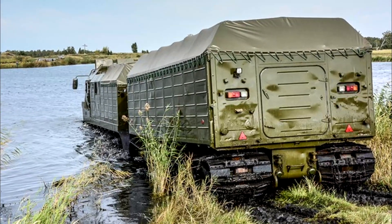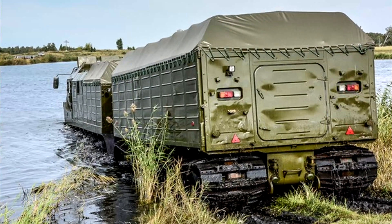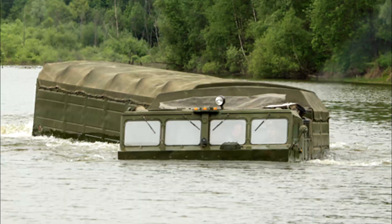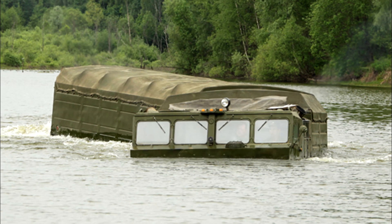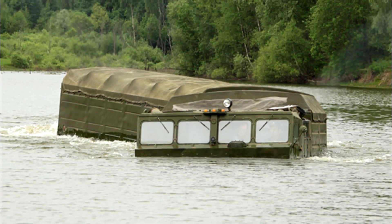Veach's DTE30 is capable of swimming. It is capable of moving on water both by rotating the tracks at a speed of up to 5 kilometers per hour, and with the help of a retractable propeller, which allows the average speed on water to be increased to 15 kilometers per hour.